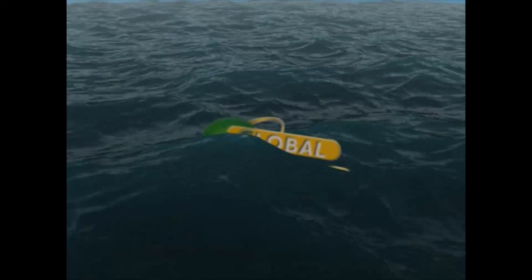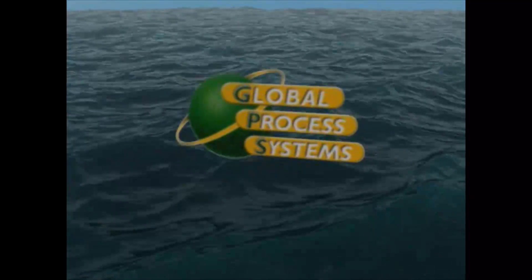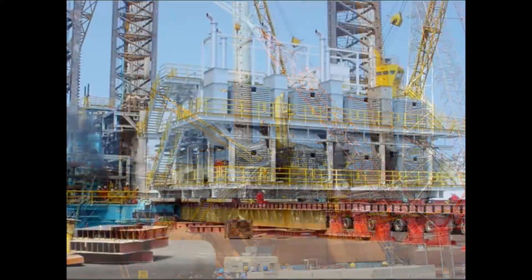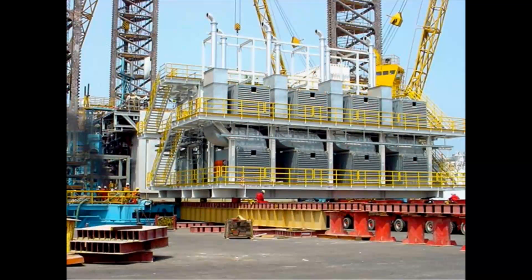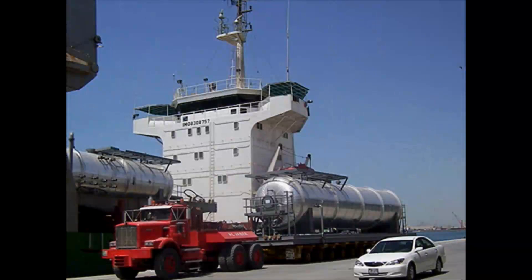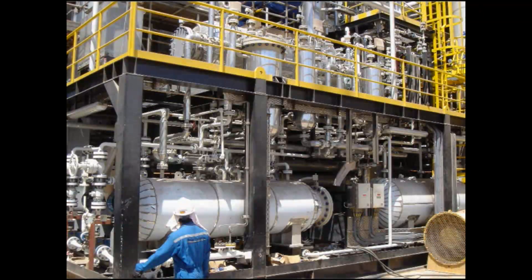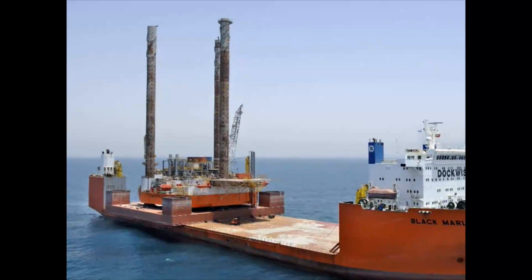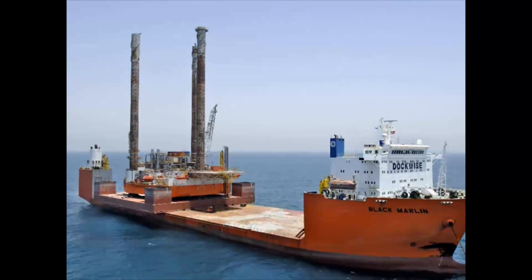Welcome and thank you for sparing us time to view this presentation. We are Global Process Systems, GPS, a global provider of technology-based design and build solutions and processing facilities for the upstream oil and gas industry. GPS services and equipment range from standalone small skid-mounted units for onshore early production facilities or EPFs through to full topsides for offshore platforms and FPSOs.